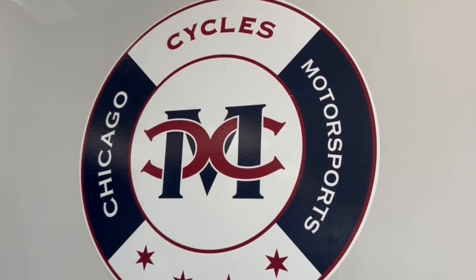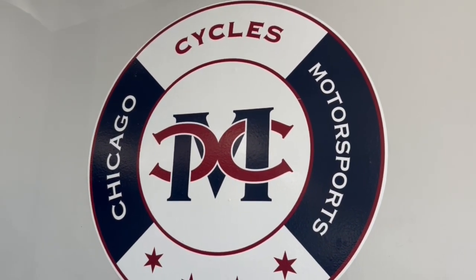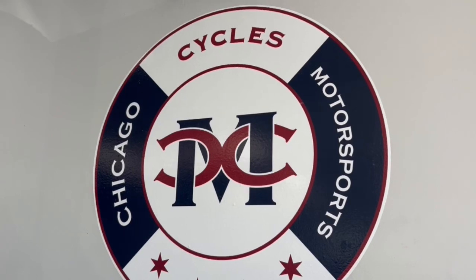Come on down to Chicago Cycles, where we're making Harley great again. 708-397-5151.